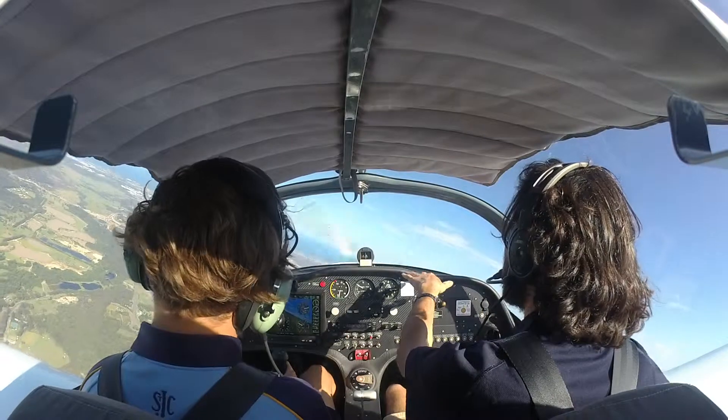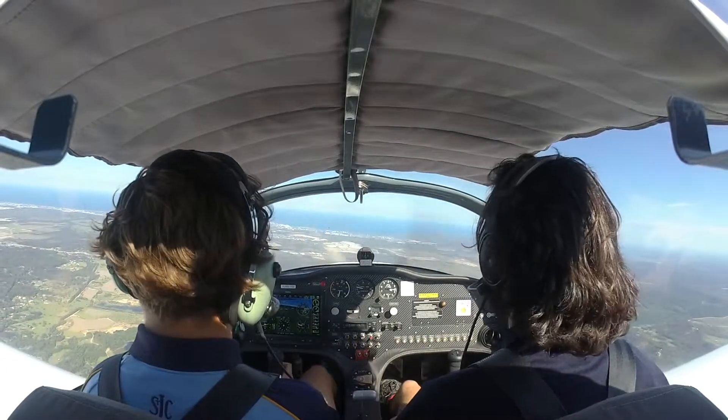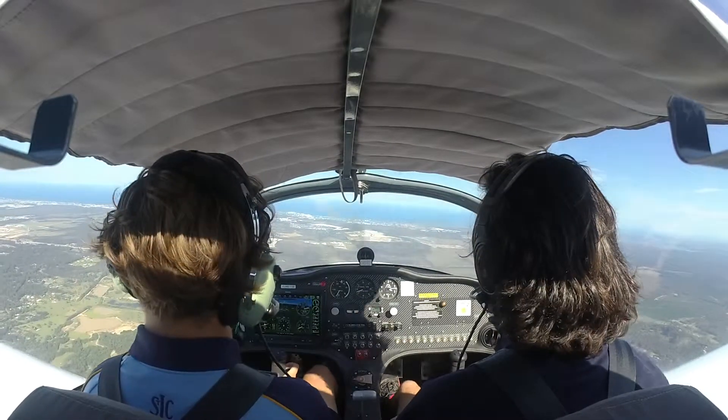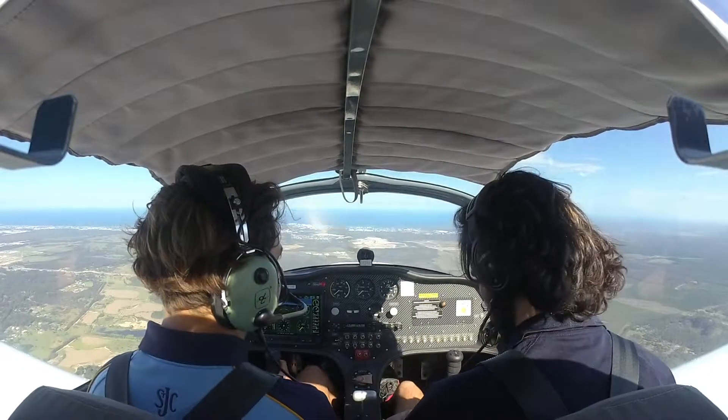Yeah just let the nose come down a touch. There you go. 1 November Echo Lima, 2300 overhead Central Bribie, conducting aerobatics for the next 25 minutes, not below 3000, Travis Bribie on it. Some guys doing aerobatics over there.